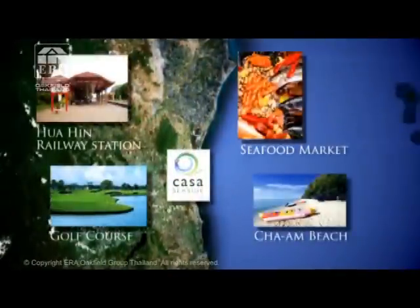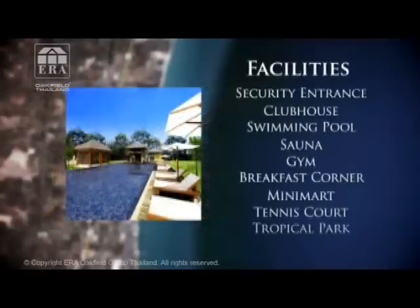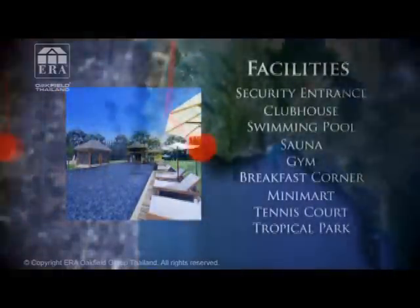Mängder av utomhusaktiviteter, vattensport och golfbanor finns i din närhet. Egen taxiservice tar dig bekvämt till till exempel shopping, golf eller till och från flygplatsen. Restaurang, affär, uthyrning, trädgårdsskötsel samt städservice gör din vistelse enkel.